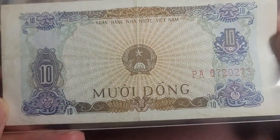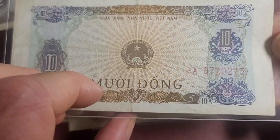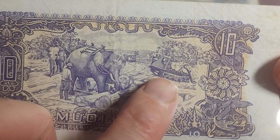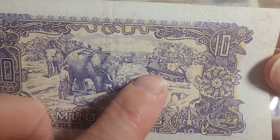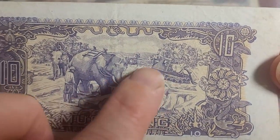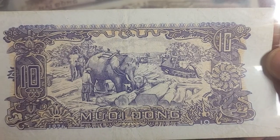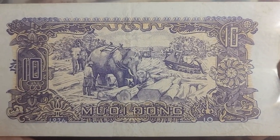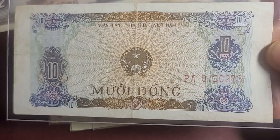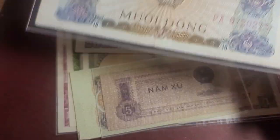Then we have the ten dong, which also has different fonts on it. They issued two series - 1976 and 1980 - and this one is the 1976 series. We have working elephants and also some earth-moving equipment with caterpillars - I don't even know exactly what it's called. This is the logging industry, and Vietnam is a tropical place so they do have a lot of trees. This one's probably about five dollars or less - I'd say if you're paying more than ten dollars you're probably overpaying.